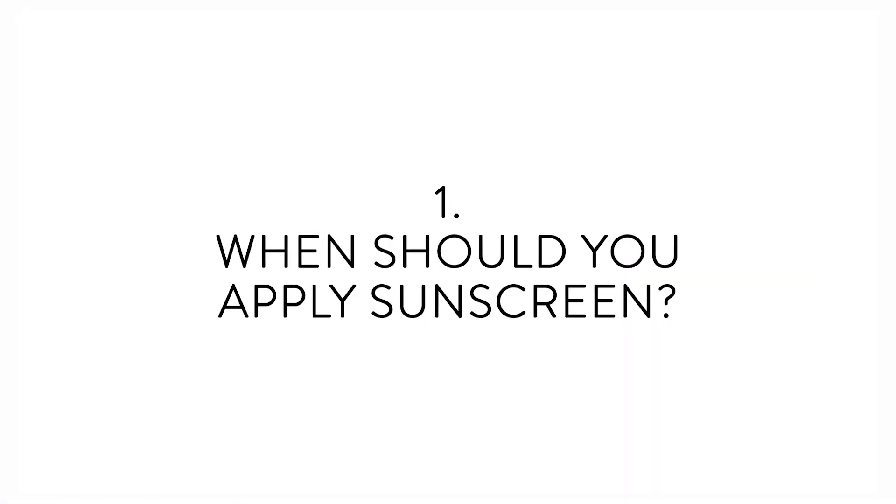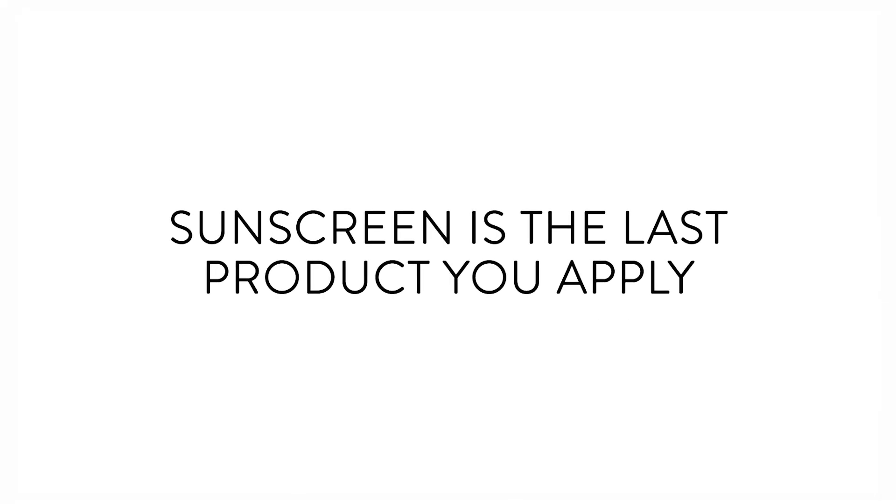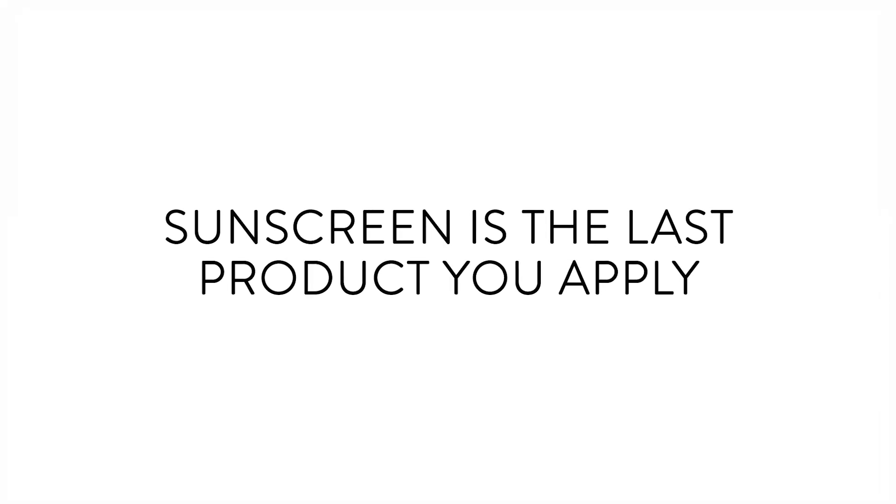Here are the three things you need to know. Number one: when should you reapply sunscreen? Sunscreen is always the last product you apply after all your other skincare products. As a rule, aim for putting it on 15 to 30 minutes before you leave the house.